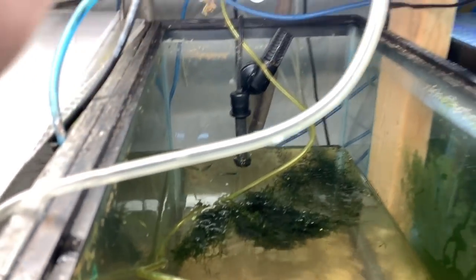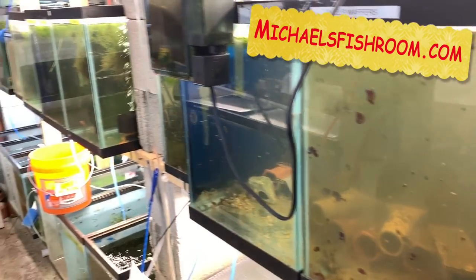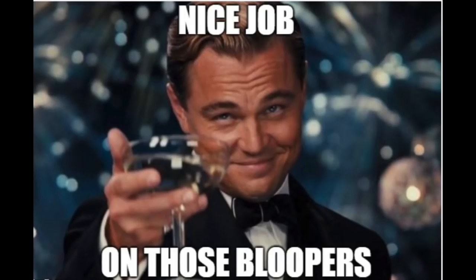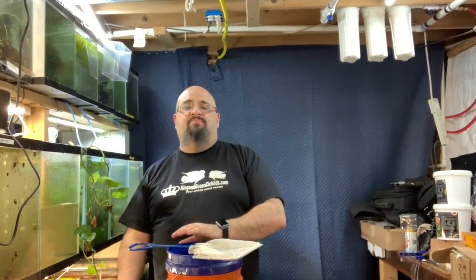Alright, fishy folks — hope you enjoy the new fish at Michael's Fish Room. Don't forget to check out the website. Peace. [Blooper] We all know the standard 'medifications' I use — that's right, I said 'medifications.' I don't know what the hell that was.